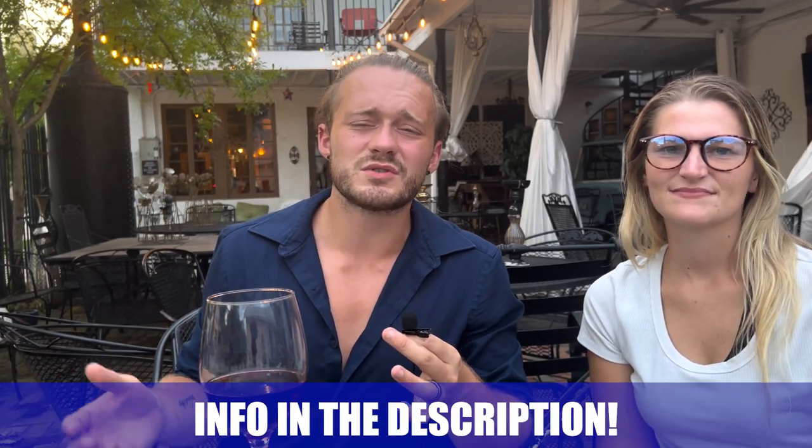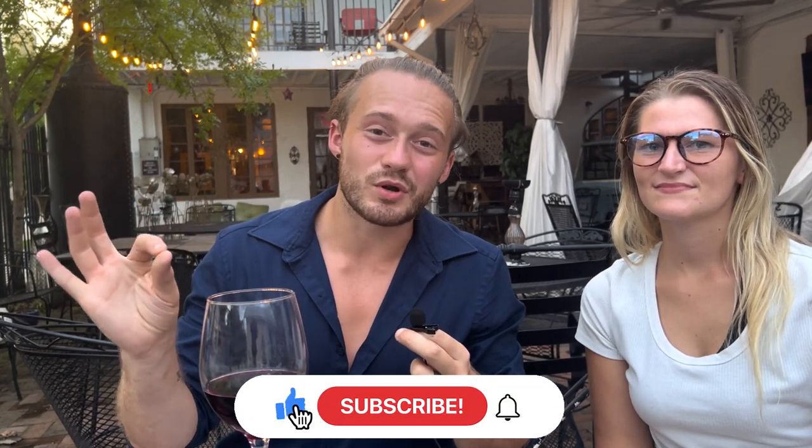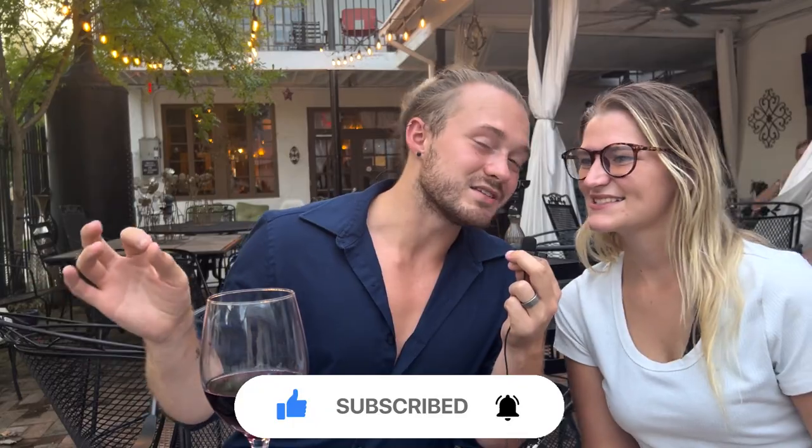I hope you guys enjoyed the video. I hope you learned something about Slidell — about the city, what the homes look like, and what the wine bar looks like. If you are looking to relocate to the city or have any questions about anything we said in the video, give us a call, shoot us a text, send us an email, or schedule a Zoom call. We're here to help you with your smooth move to South Louisiana. Like, subscribe, and tap the notification bell. See you around town!